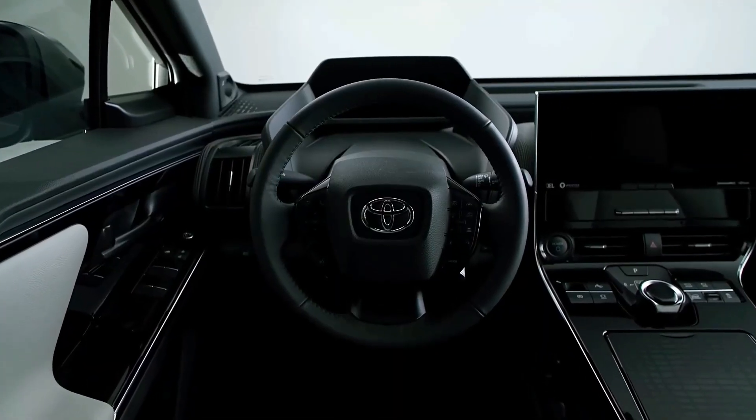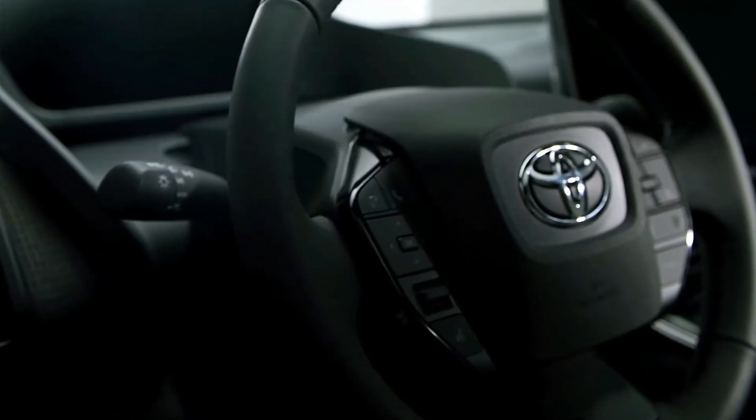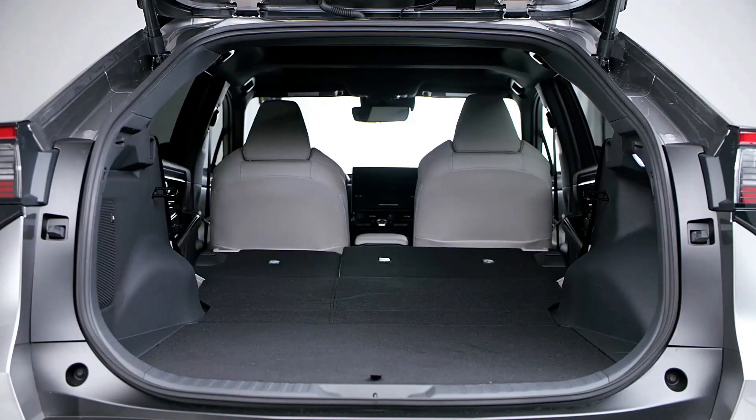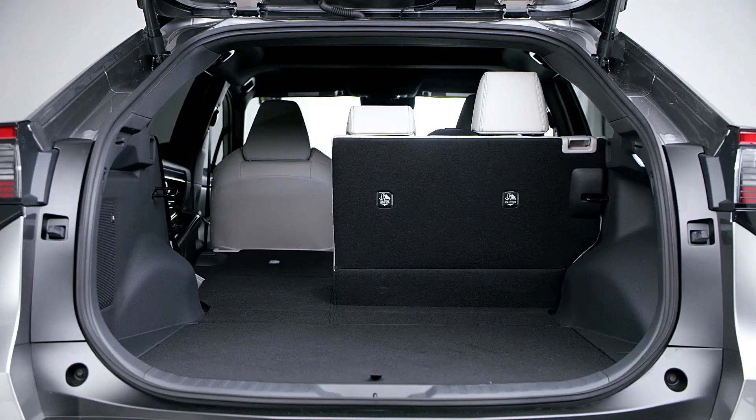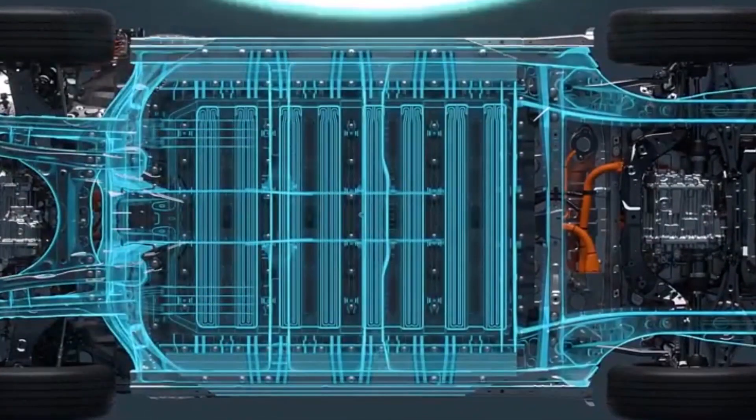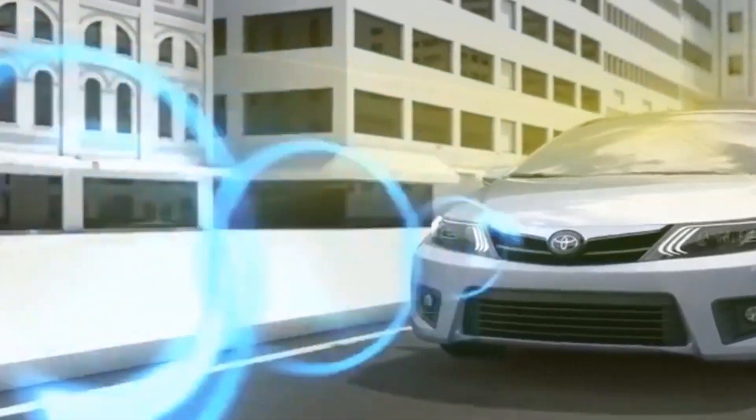The Toyota BZ4X is really going to spook alternatives from Volkswagen, Nissan, and Skoda. Although it's not quite as roomy as it could be, it's nicer to drive than many of its competitors. And given Toyota's reputation for reliability and the offer of an exceptional battery warranty, it can be financially tempting as it is agile through the corners.